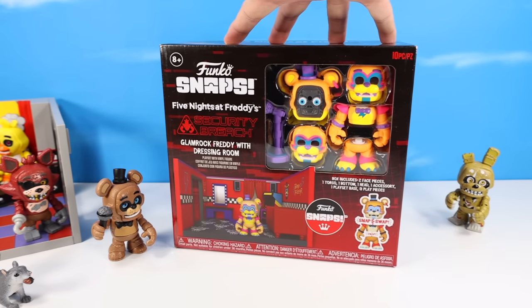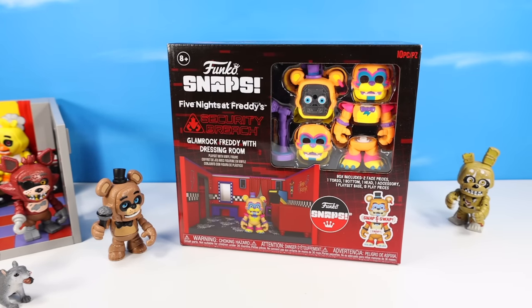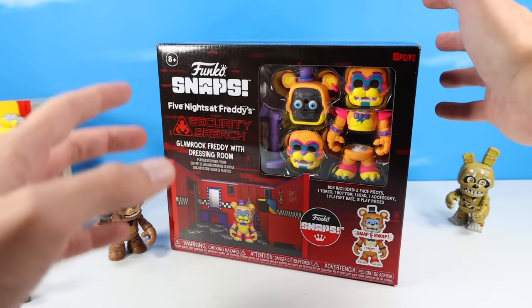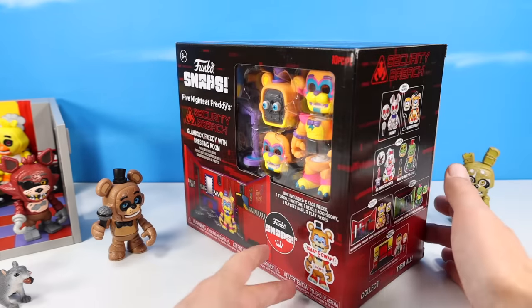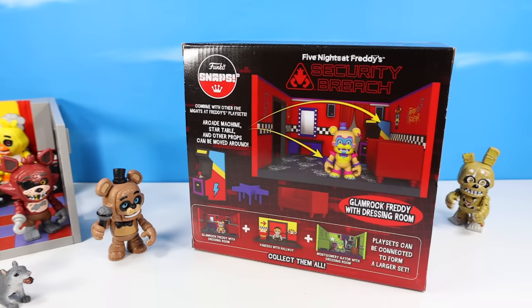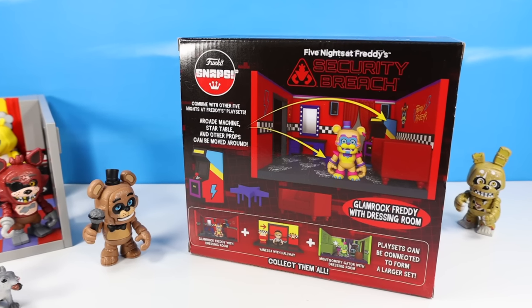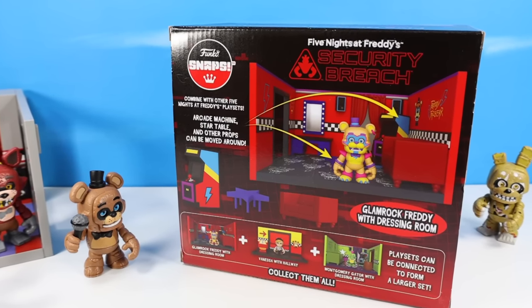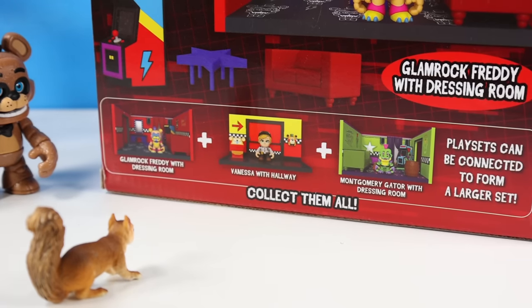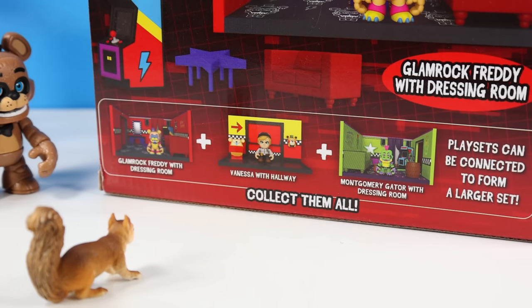Finally on the table: more Funko Snaps, Five Nights at Freddy's Security Breach. This is Glamrock Freddy with Dressing Room, probably released a few months ago. I've really got behind on my FNAF collecting - I didn't pick up the entire Security Breach line. I liked the room here for Glamrock Freddy; it contains an arcade machine, a star table, and a little sofa couch. These can get kind of spendy.